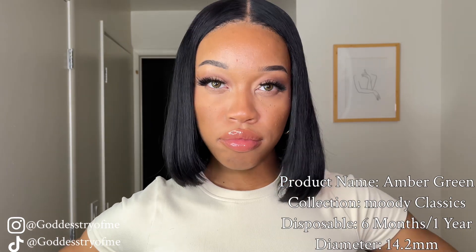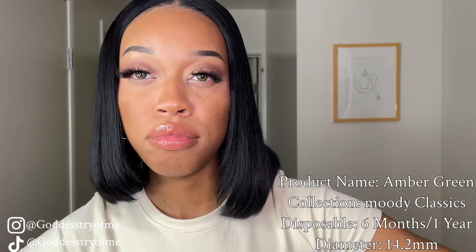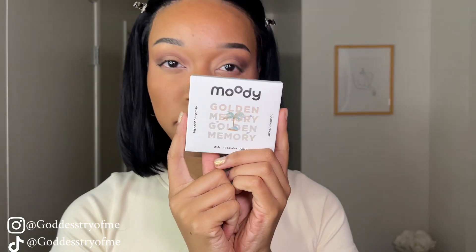I spoke too soon, because this color won me over the entire collection. This is Amber Green and she is giving siren. This one is definitely suitable for your introduction to wearing green contact lenses — perfect for your makeup routine. She's doing all the smizing for me.